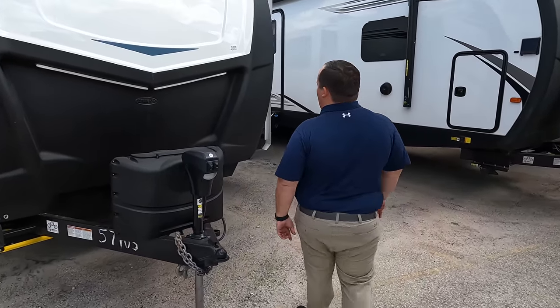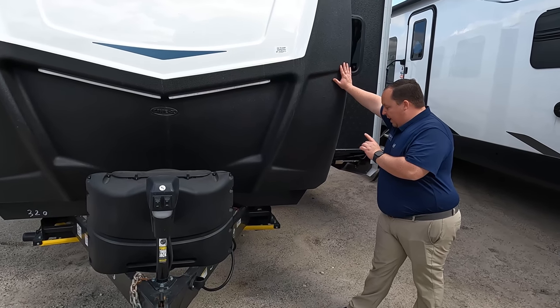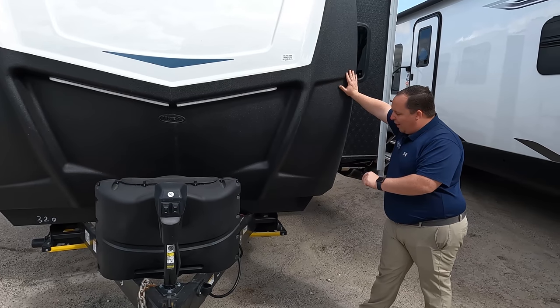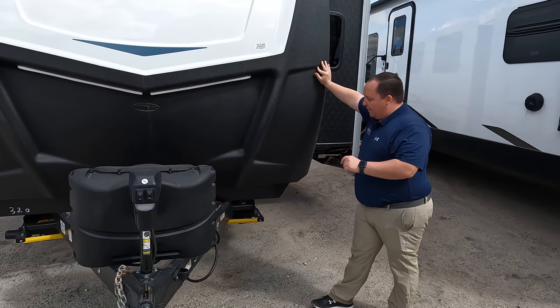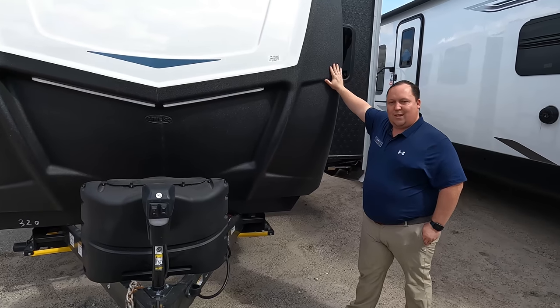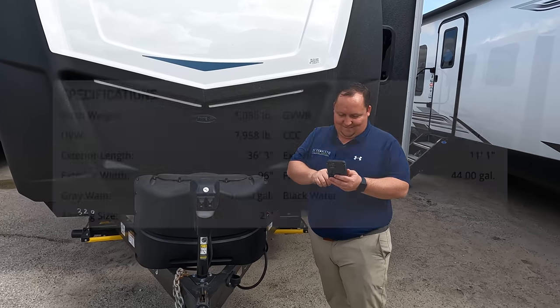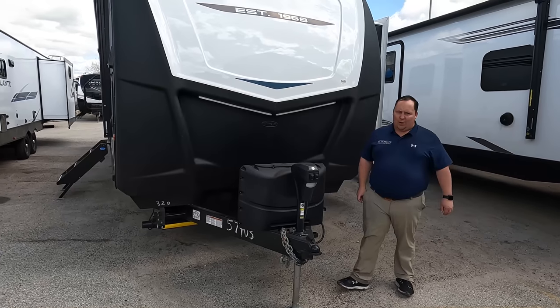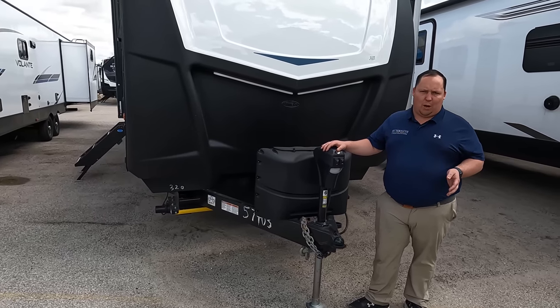The model is 320BH. The actual tip-to-tip length of this travel trailer is 36 feet 3 inches. The dry weight is 8,457 pounds. And the tongue weight is 1,085 pounds — and that's not even including the secret option we'll show you in just a few moments.